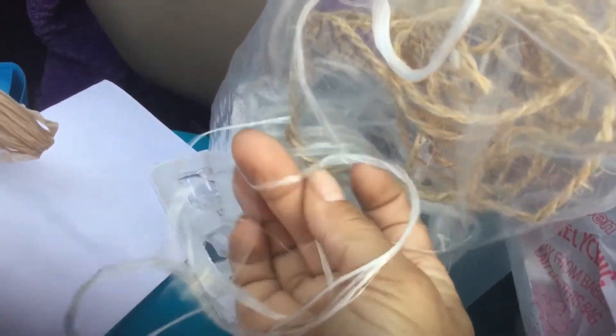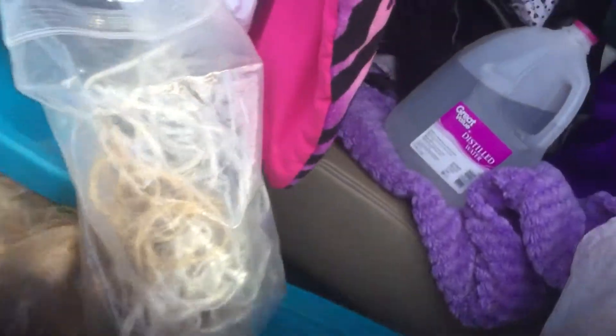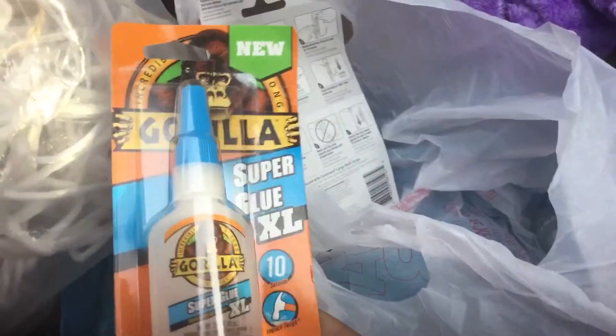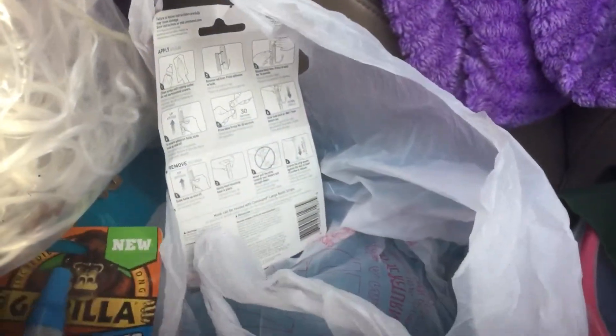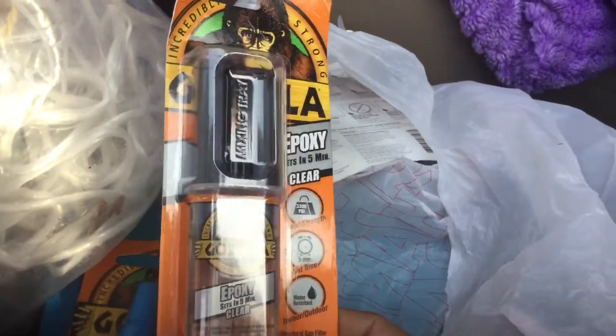I have a jute twine and this other cordage here. This stuff is strong and it pulls apart so you can use it like fish line for catching fish or traps. That's my rope. That's garbage from after I put the grill together. I also got some more brackets, some Gorilla Glue that's going to go in the toolbox, and some Gorilla Epoxy just in case things get serious.